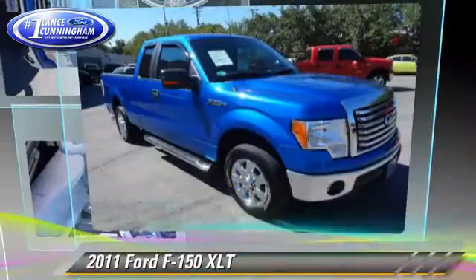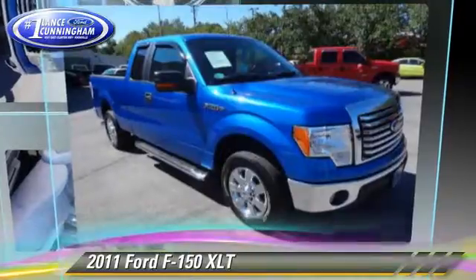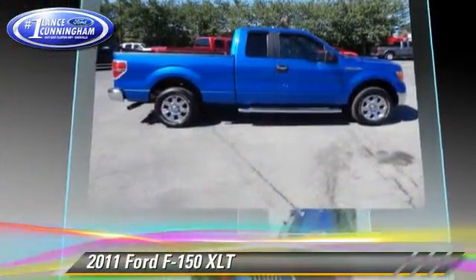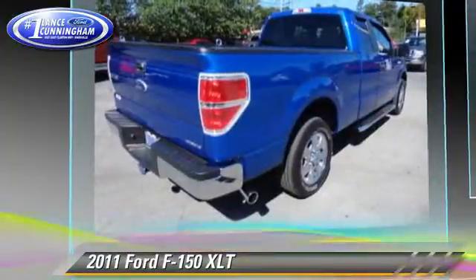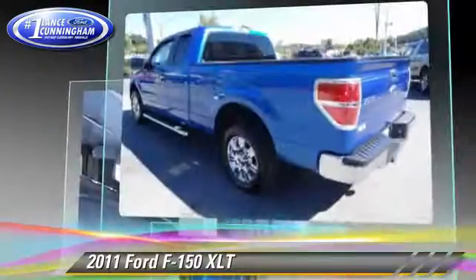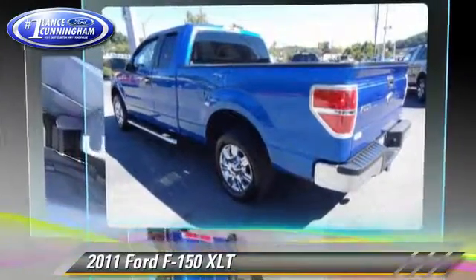The 2011 Ford F-150. This is a pickup truck powered by a 5-liter V8 engine with a 6-speed automatic transmission. This rear-wheel drive pickup truck with fewer than 30,000 miles on the odometer gets up to 15 miles per gallon.